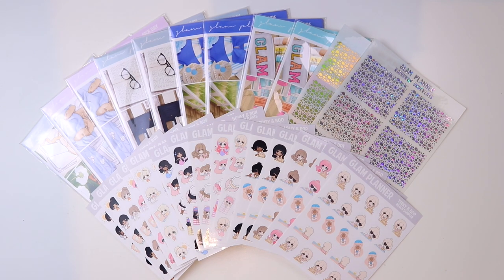Hey guys, welcome back to my channel. Today we have a really fun round of new releases. We have five collections, some foil underlays, and the debut of a new Teenie and Friends sampler line that I'm super excited to show you guys.